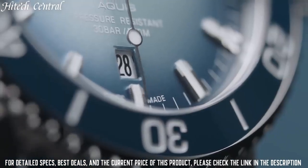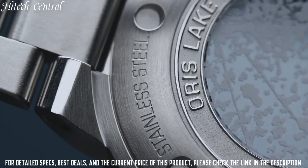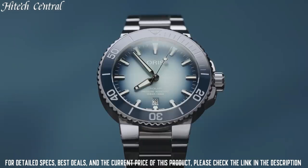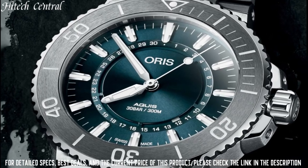Special features: special box and certificate, limited to 1,999 pieces. Item weight: 10.58 ounces. Movement: Oris Automatic Self-Wind. Water-resistant depth: 300 meters.